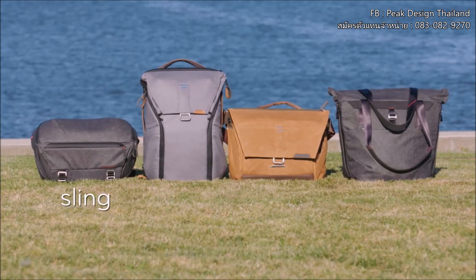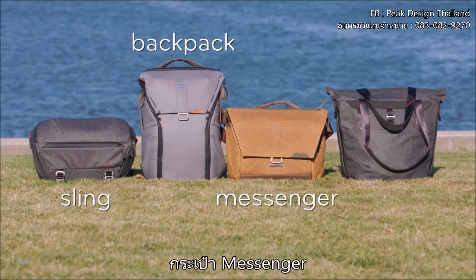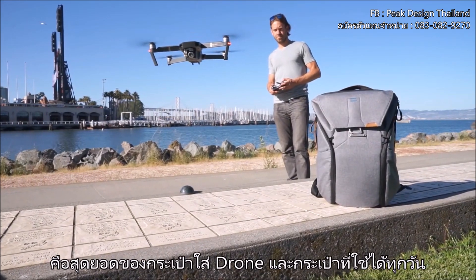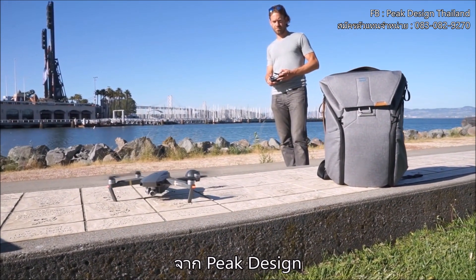The everyday sling, backpack, messenger, and tote. Award-winning drone and everyday carry, by Peak Design.